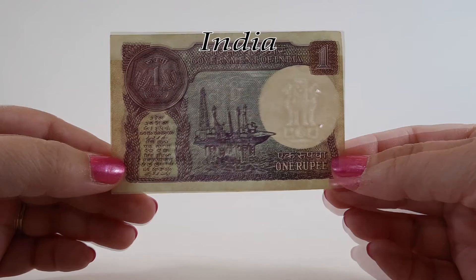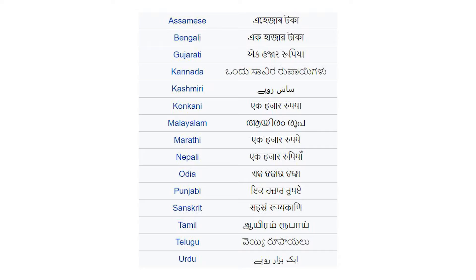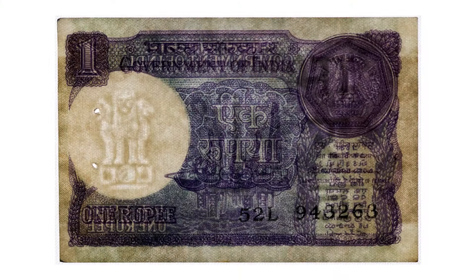There are 22 official languages in the country of India, and on the bottom left you'll see the banknote denomination written in 15 of those languages. The watermark on this one rupee note is the Lion Capital of Ashoka.